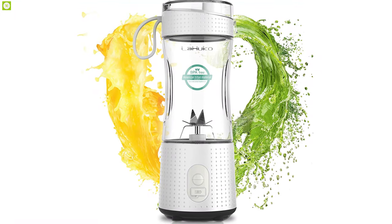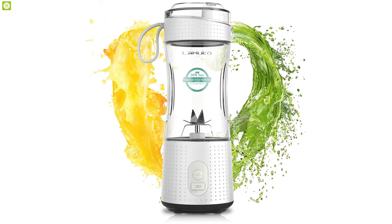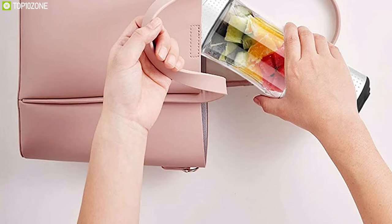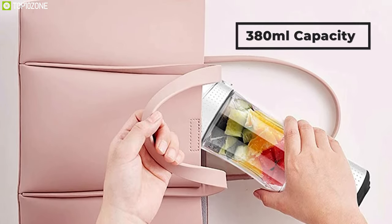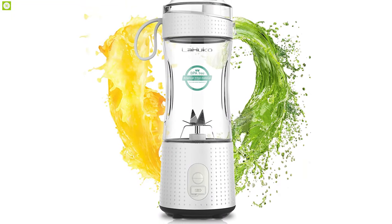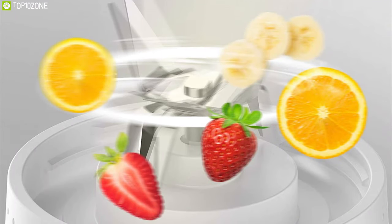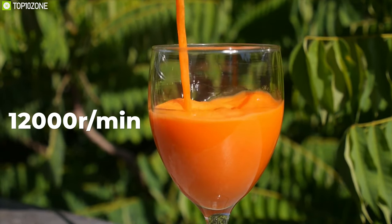Showcasing powerful features and functions, the La Hyuko portable blender packs a solid punch in a compact but durable body. Made of food-grade materials, it is equipped with a stainless steel blade hidden inside to help you avoid cuts while cleaning. Weighing only 350 grams with a 380 ml capacity, it is designed for maximum portability with a sleek look that makes it an excellent alternative to a water bottle. It takes only 40 seconds to make a cup of juice, ensuring fresh nutrients.